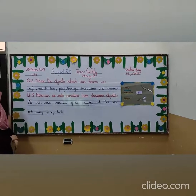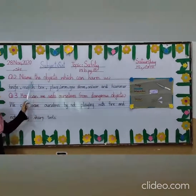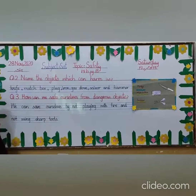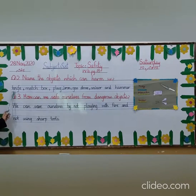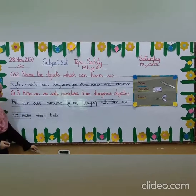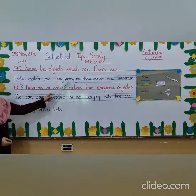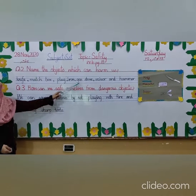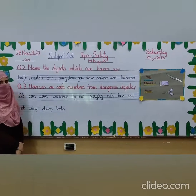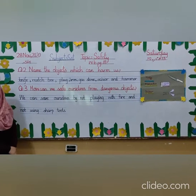Your first question on this page is: name the objects which can harm us. These objects can harm you but they can also be useful. The answer is: knife, matchbox, plugs and sockets — just like you can see here, these kinds of plugs — iron, gas stove, scissors, and hammer. So these are all those objects that can harm you but they can also be useful.